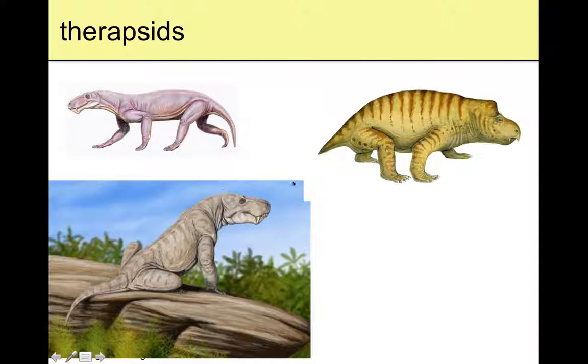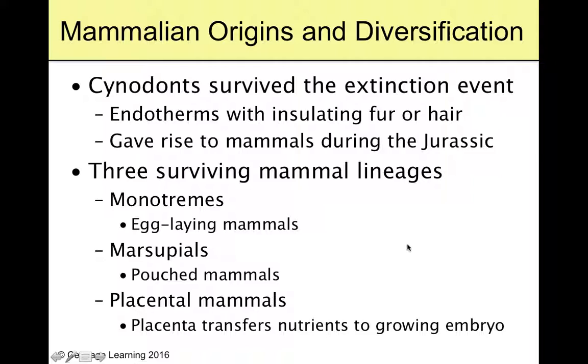Some animals survived the extinction — not a lot — but one of them was the cynodont. The cynodont survived that extinction event, went on to grow more insulating fur and hair, and they're going to give rise to the mammals we see during the Jurassic period.